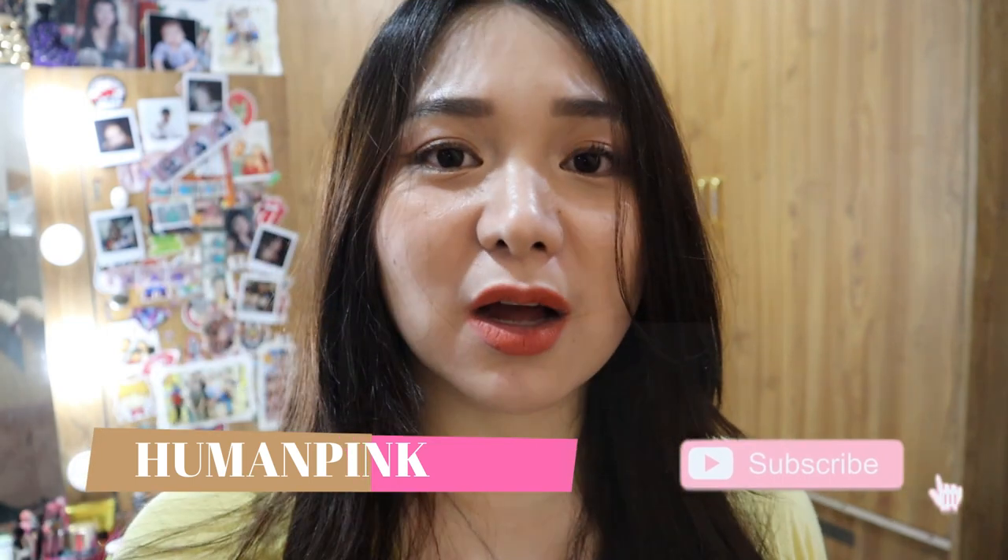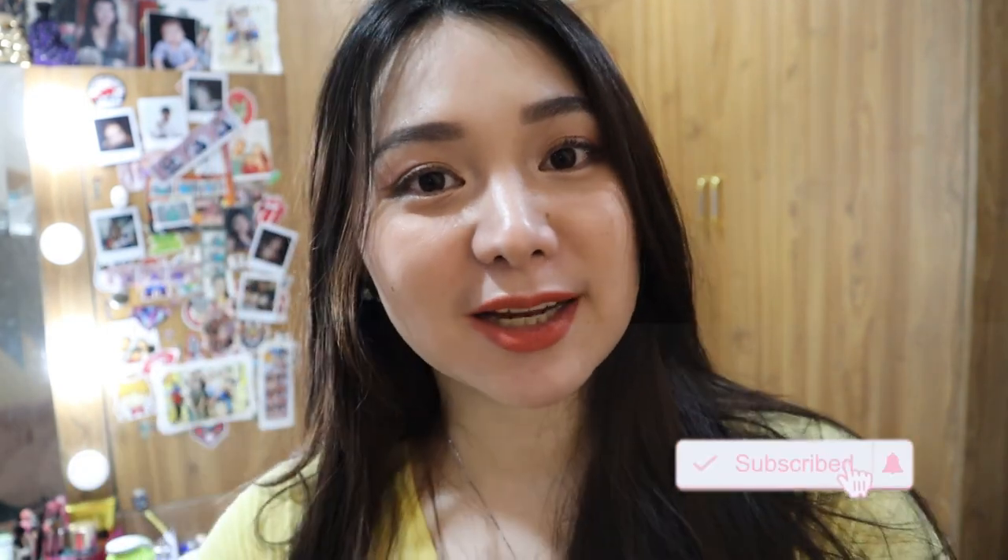And that's it for today's video guys. I hope you like this Shopee haul vlog. Don't forget to subscribe to my channel for more videos to come. Thank you for watching. Bye!